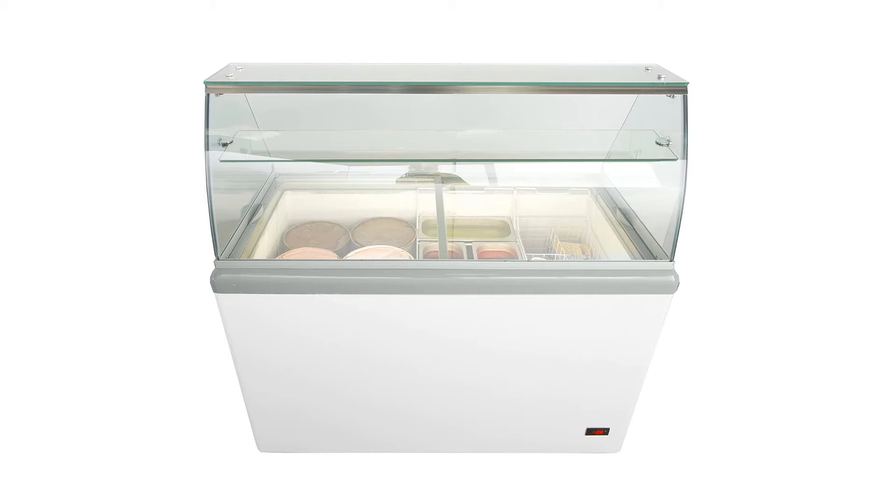It also includes six three-gallon ice cream tub holders and skirts, removable cabinet bumper guards, a tempered glass sneeze guard, and a bottom cabinet defrost drain.